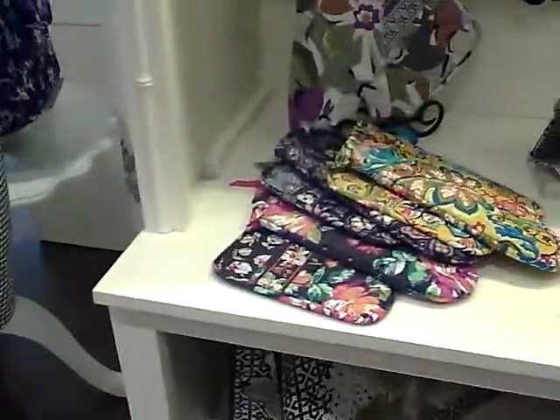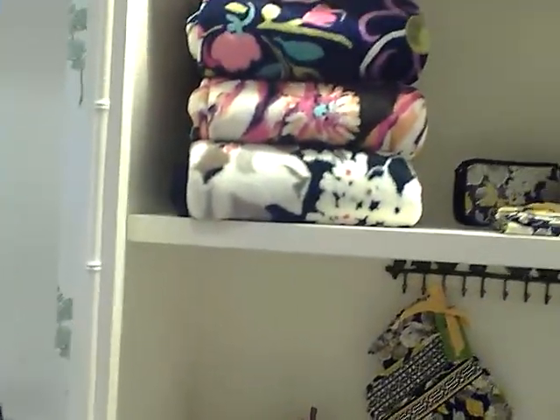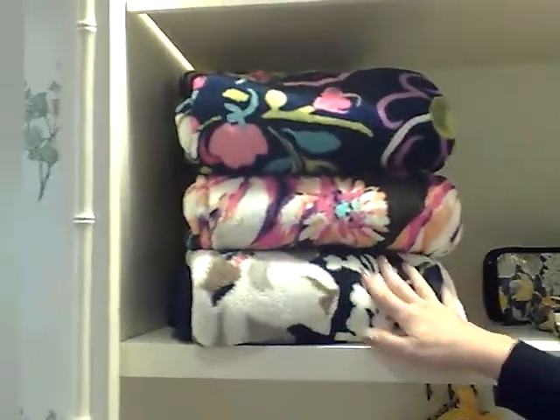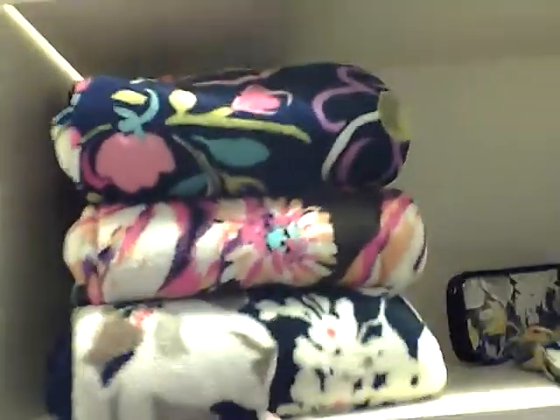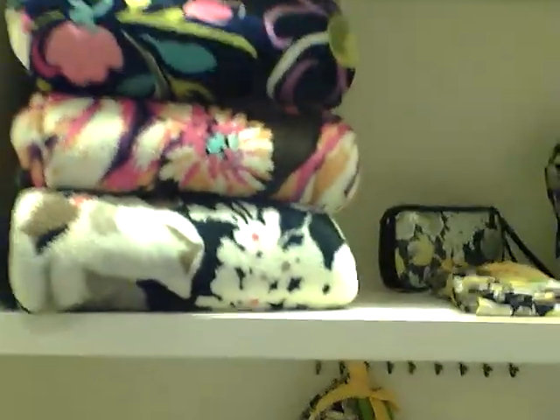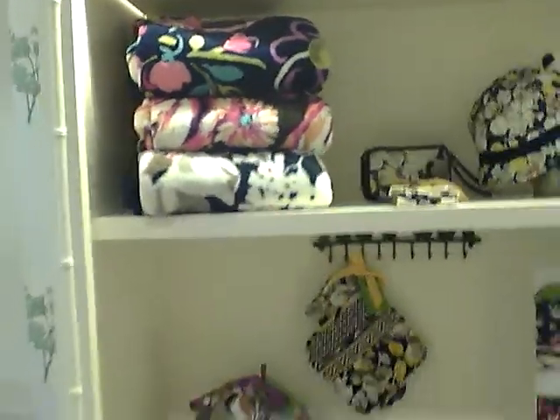We also have the pot holder set, which is very fun — it's our colorful kitchen line. And then we have our blanket at $49, which is very soft and cozy, and also slippers. Perfect for home, for college, anything like that. Great, thank you, bye-bye.